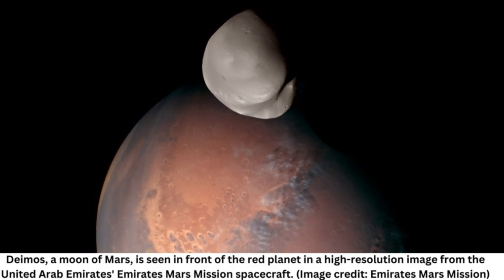The spacecraft, also known as the Emirates Mars mission, began flying by Deimos in late January during the commissioning phase. High-resolution images were obtained starting in March. The mission is expected to continue flying by Deimos periodically through 2023.